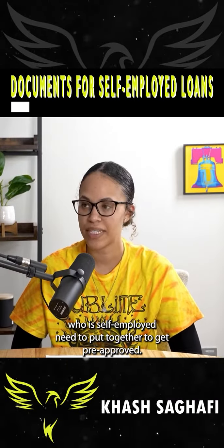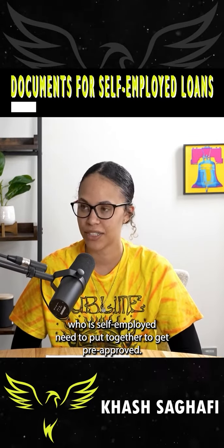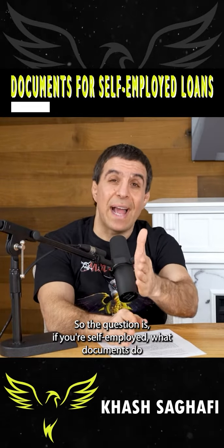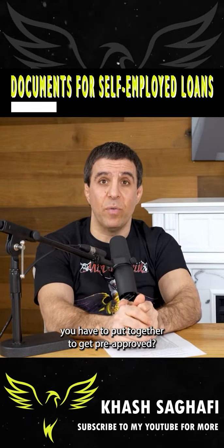What documents does someone who is self-employed need to put together to get pre-approved? If you're self-employed, what documents do you have to put together to get pre-approved?